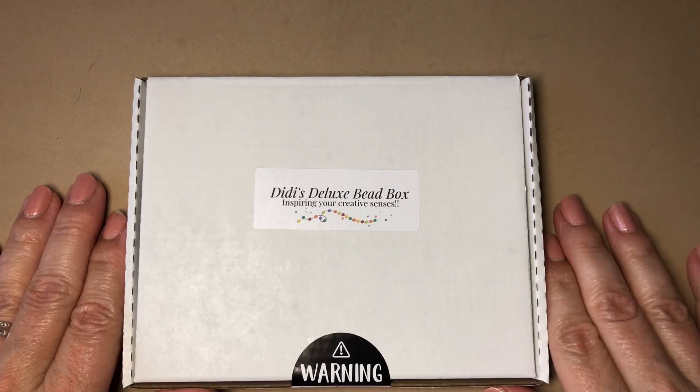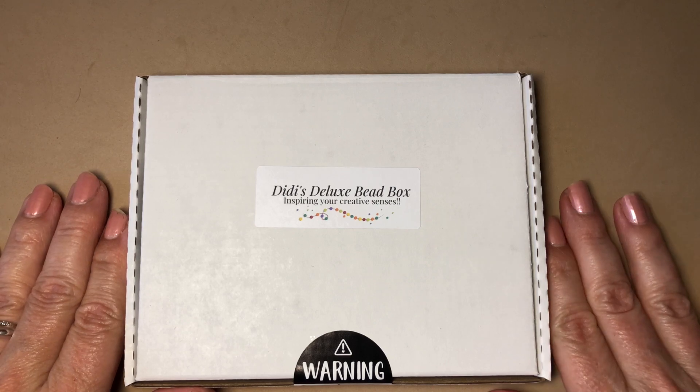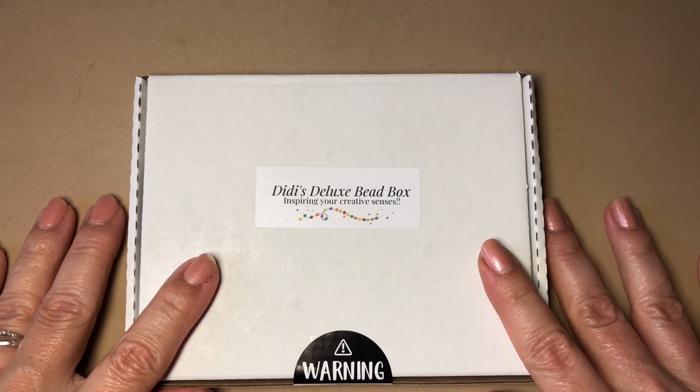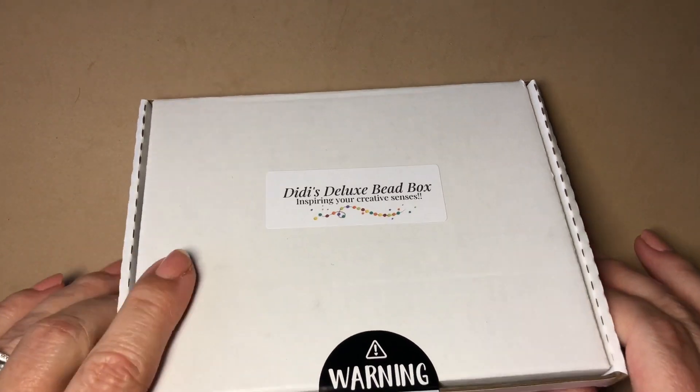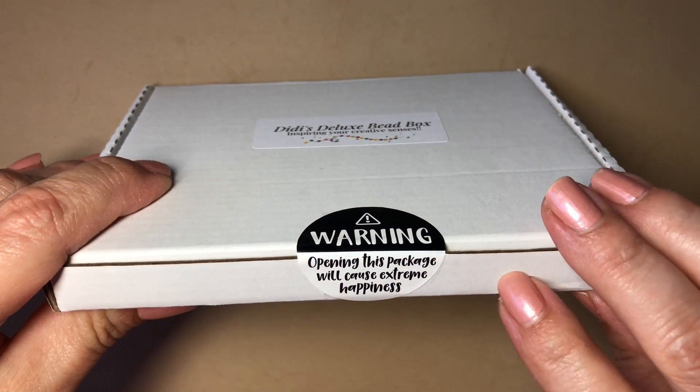Hey everyone, it's Kelly! Welcome back to my channel. Today I have a real treat for you — I have DeeDee's Deluxe Bead Box. It says 'Inspiring your creative senses,' and this is so cute. Warning: opening this package will cause extreme happiness, and it always does.